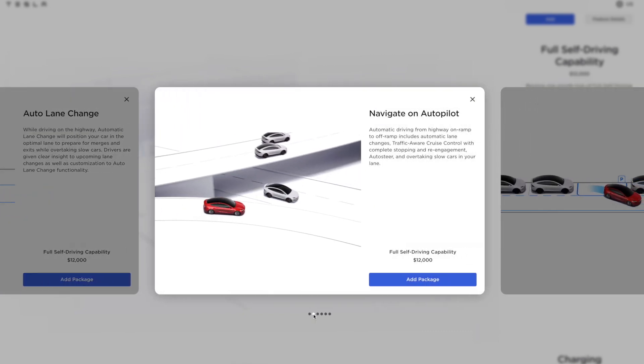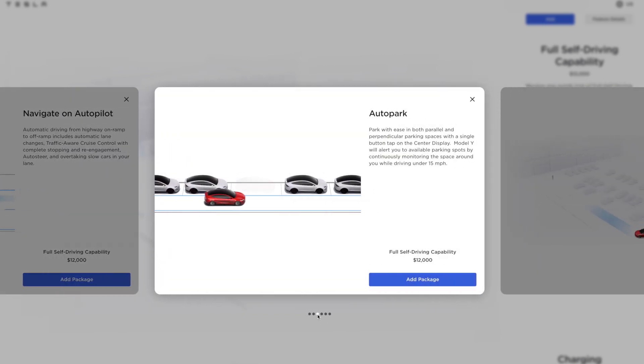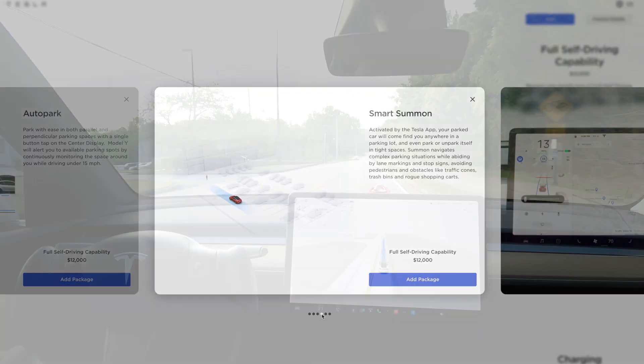FSD right now is $12,000 if you pay upfront, or $99 a month — that pays for itself in 10 years if you plan on keeping your car that long. Do you think it's worth it? Let me know in the comment section below.